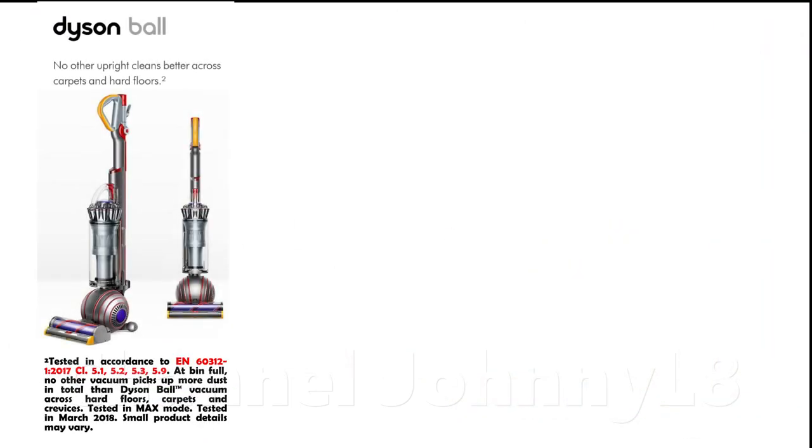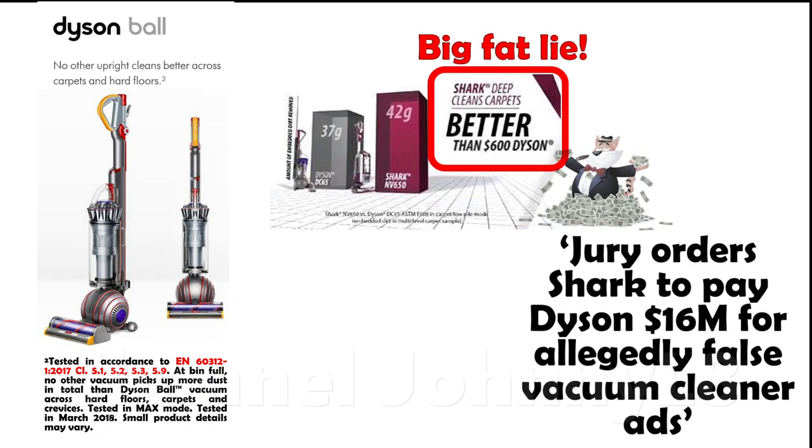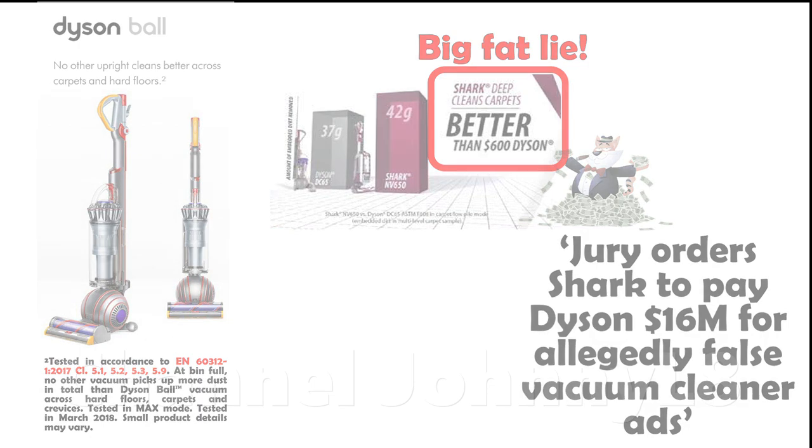Dyson are keen to advertise that they score the best in professional, independent testing. Shark are also keen to claim the same, but as the video in the first link in the description shows, they deliberately lied and were sued for millions in June 2018 for deceiving customers.